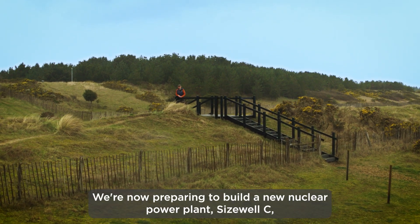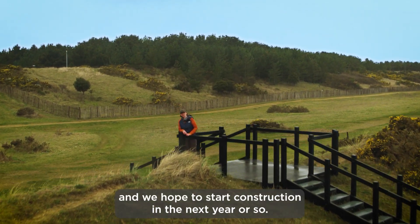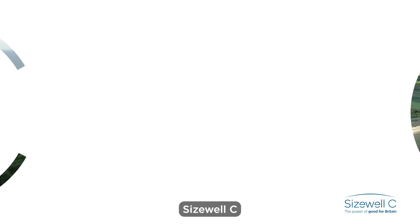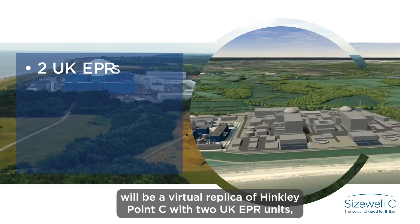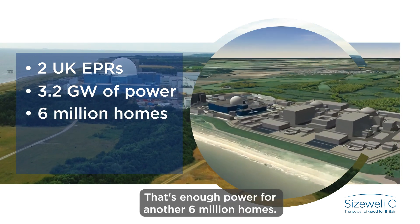We're now preparing to build a new nuclear power plant, Sizewell C, right next to it and we hope to start construction in the next year or so. Sizewell C will be a virtual replica of Hinkley Point C with two UK EPR units which will generate a total of 3.2 gigawatts — that's enough power for another six million homes.